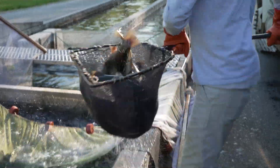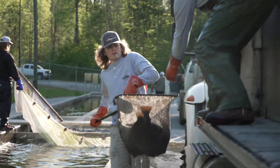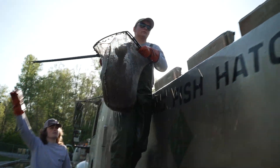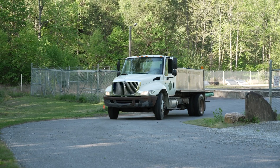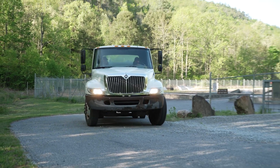Trout raised at the hatchery are stocked throughout the year in 11 counties across the Northern Mountain region. Hatchery trucks conduct 100 trips each year, traveling over 25,000 miles.